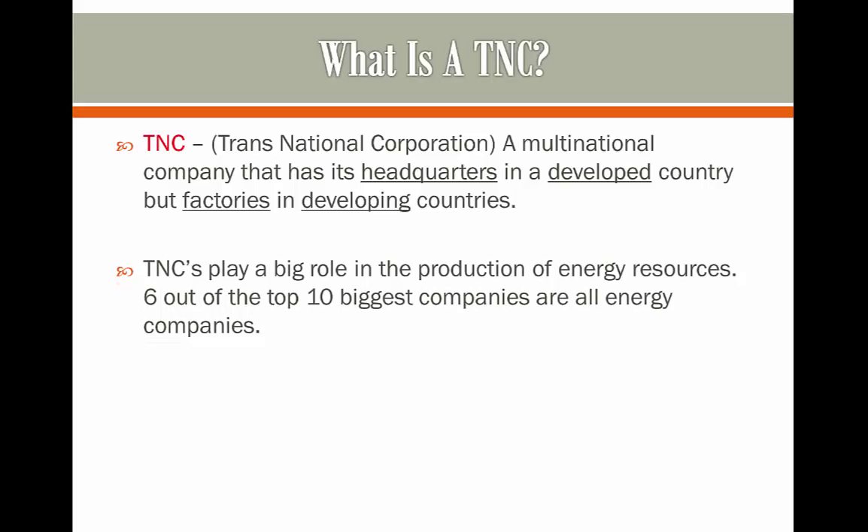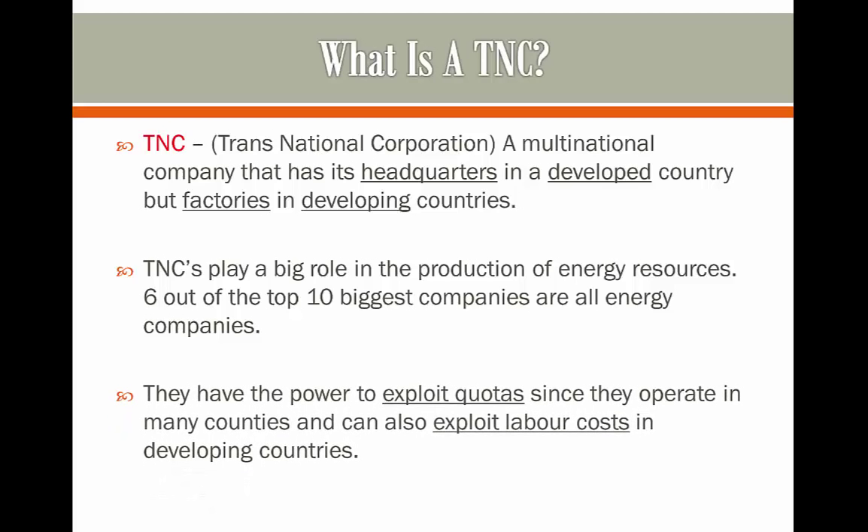TNCs play a big role in the production of energy resources, and six out of the top ten biggest companies in the world are all energy companies. They have the power to exploit quotas since they operate in many countries, and can also exploit labour costs in developing countries, such as that in Taiwan and perhaps India.